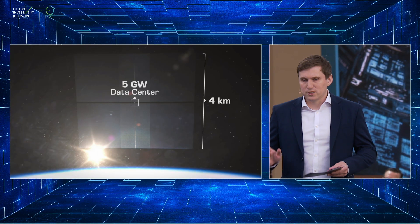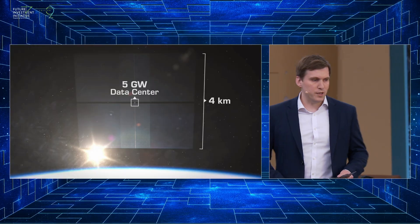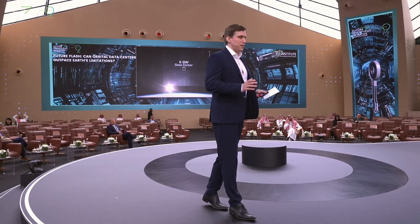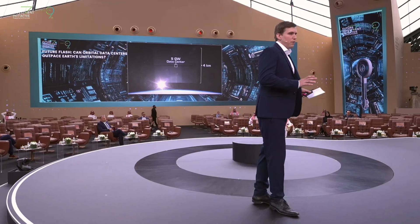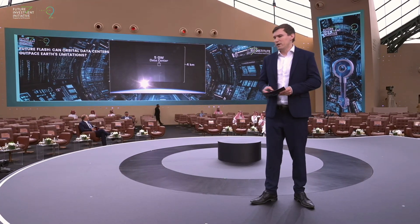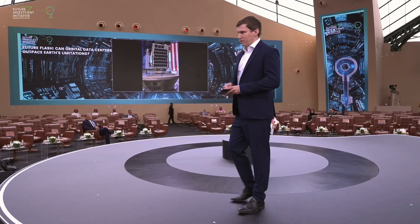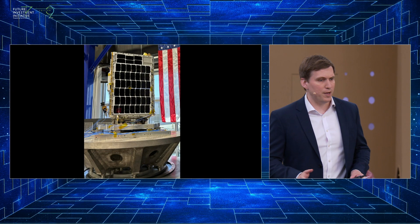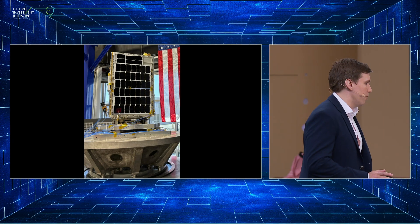But we're not starting there — we're starting much smaller. The thing we're launching next week is a small sat, about 60 kilograms, the size of a small fridge. It's going to have the first high-powered GPUs ever launched to space, the H100. This is the satellite here on the screen. It will be the first to do training and high-powered inference in space, and the first to run a version of Gemini. Many interesting firsts.